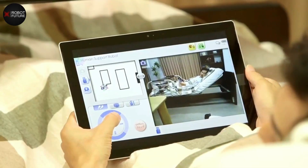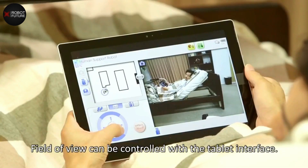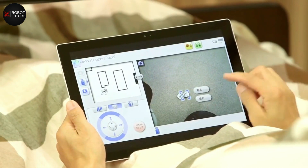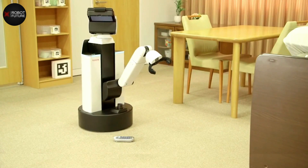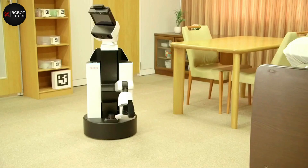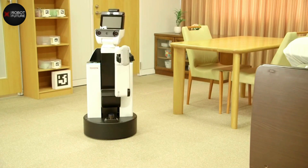The HSR can be operated by voice command or tablet computer, providing complete control of this brilliant butler. As the global population over 65 is predicted to double in the next three decades, the HSR is Toyota's response to the rising demand for long-term elderly care.